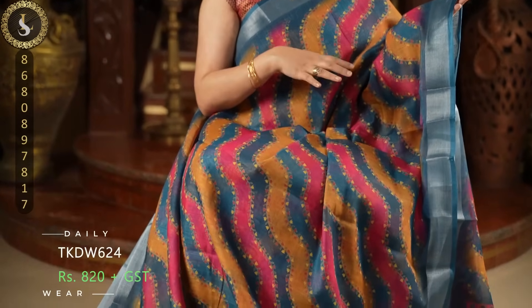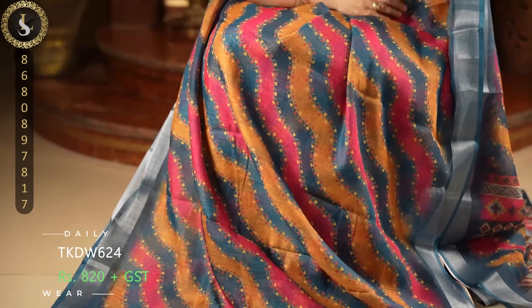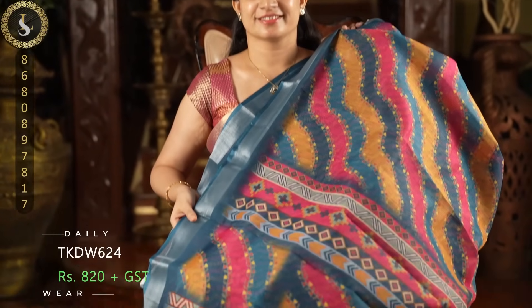This is the last sari in today's video — also a gorgeous sari. In the sari we have vibrant color combinations — mustard, pink, dark rama blue — with wavy patterns and flower designs, beautiful prints. Such a pretty sari. It comes with oxford blue borders. This is the pallu and the blouse.